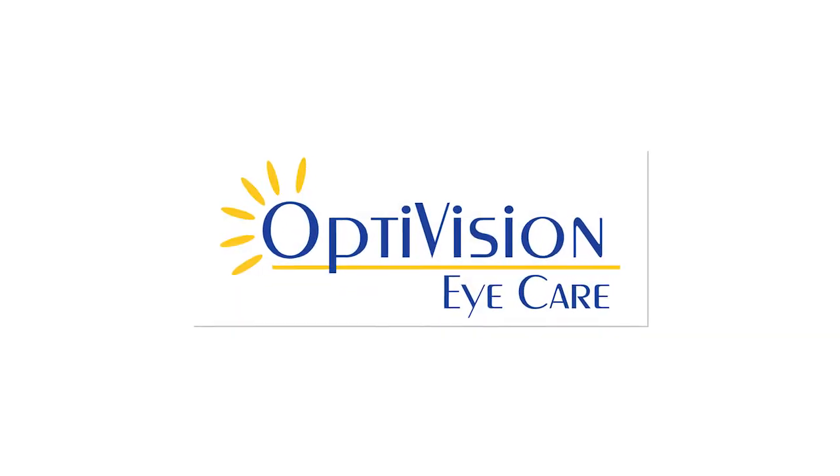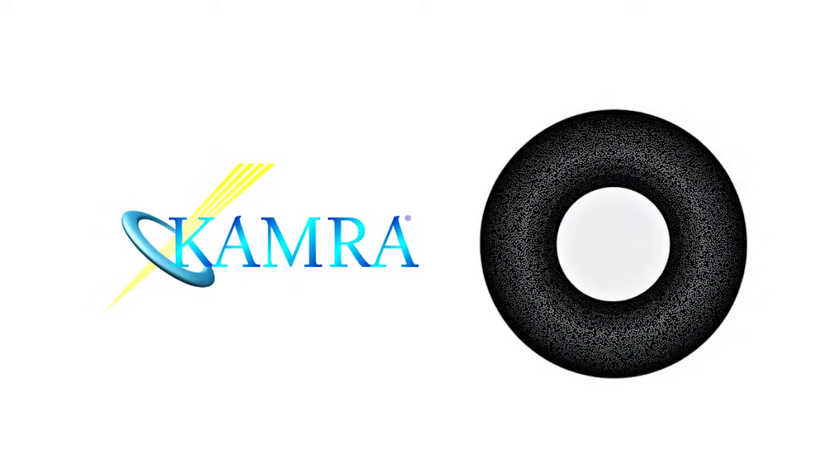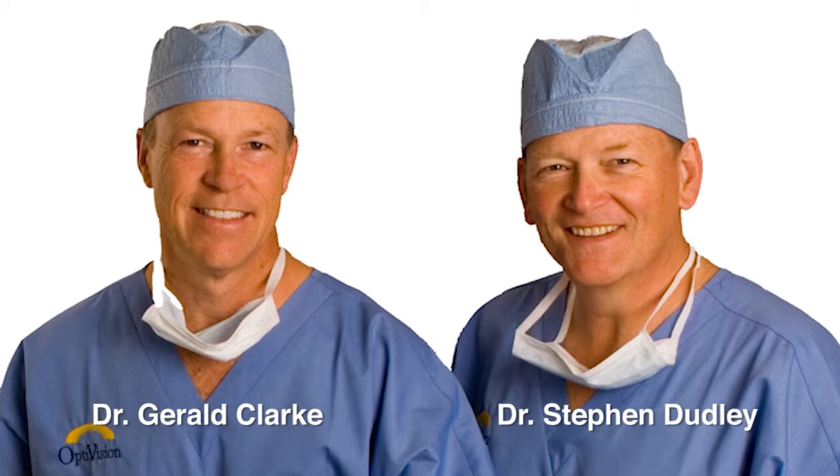Optivision is excited to be among a few centres selected by the manufacturer of the camera inlay to perform the procedure. Dr. Dudley and Dr. Clark are leaders and pioneers in refractive surgery.